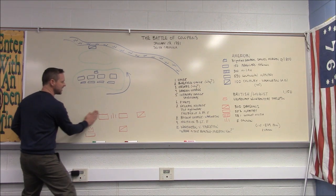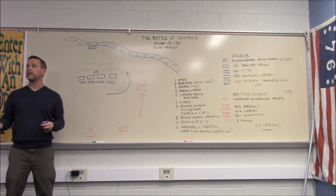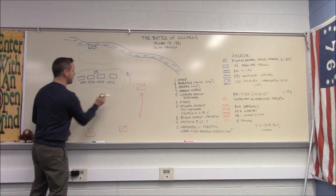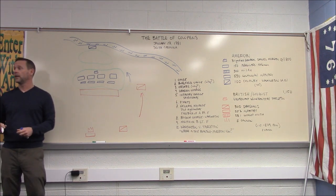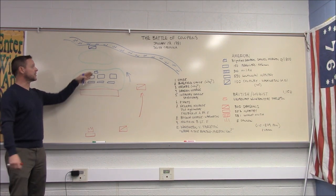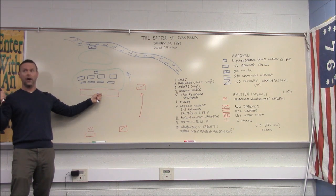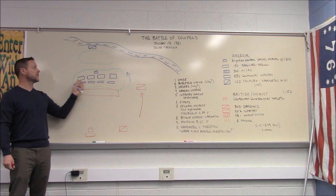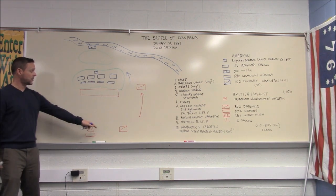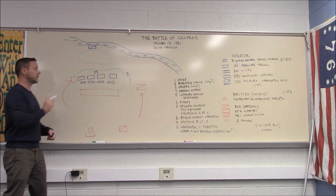British cavalry sweeps forward thinking they'll run down the fleeing militia. Meanwhile all the British forces reach the main ridge — and are met by well-trained Continental soldiers firing withering musketry down onto troops who are injured, tired, and hungry from charging uphill. The American fire must have been devastating. Tarleton, recognizing pressure on the flank, sends in the 71st Highlanders on the wing — a smart tactical move.